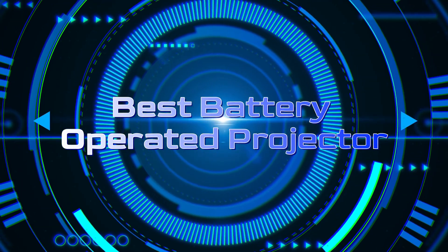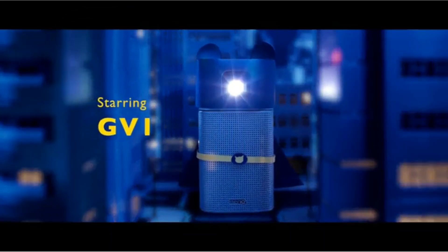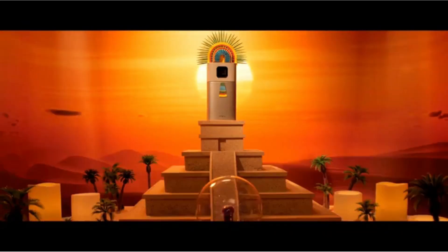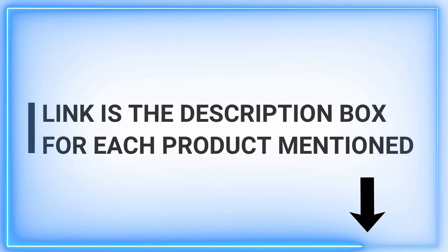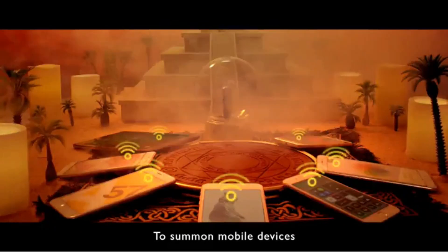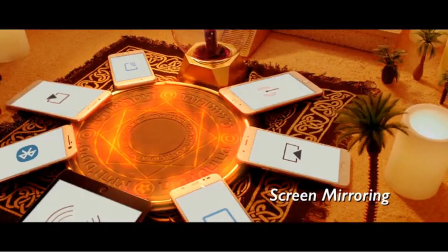Welcome, tech aficionados. If you're on the hunt for the ultimate battery-operated projector, look no further. Here at our channel, we're dedicated to delivering quality daily content aimed at helping you discover the best products out there. Today, we're diving into the world of battery-operated projectors, bringing you expert insights and recommendations that blend innovation with convenience. Make sure to stick around, hit that subscribe button, and join our community for more exciting reviews. Get ready to illuminate your tech journey with us.